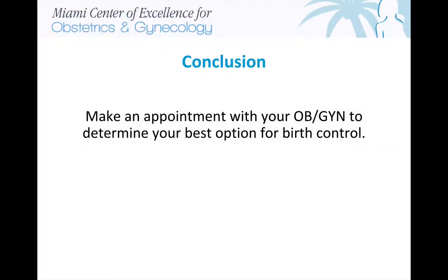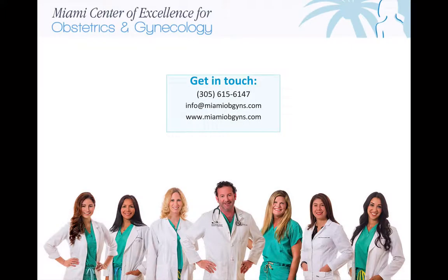Make an appointment with your OB-GYN to determine your best option for birth control. Thank you for listening to the Miami Center of Excellence podcast. You can contact us by phone at 305-615-6147 or by email at info@MiamiOBGYNS.com. Learn more by going to www.MiamiOBGYNS.com.